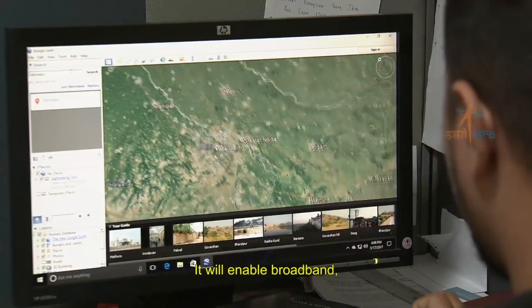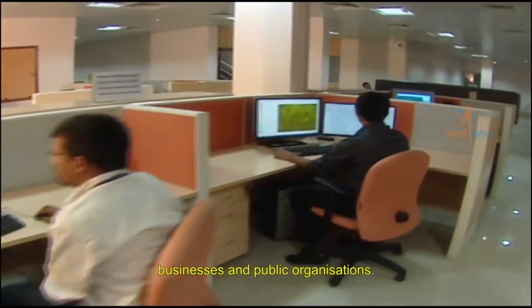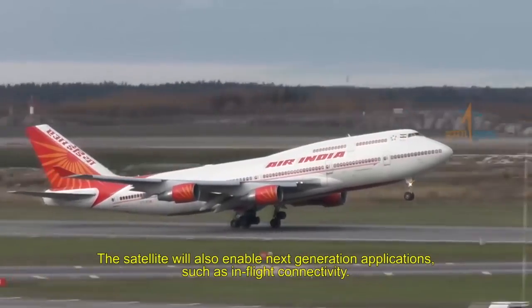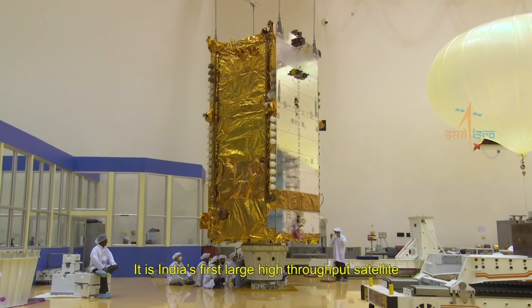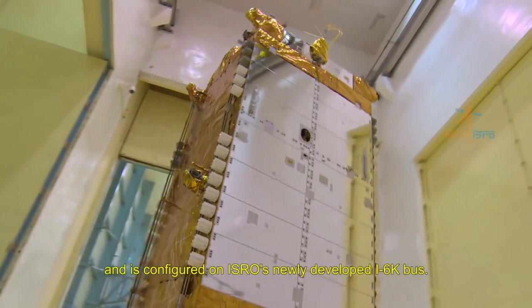GSAT-11 will enable broadband, telecommunication, and multimedia solutions to households, businesses, and public organizations. The satellite will also enable next-generation applications such as in-flight connectivity. It is India's first large high-throughput satellite and is configured on ISRO's newly developed I-6K bus.